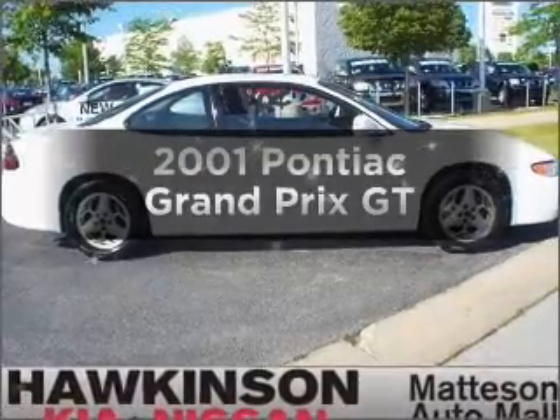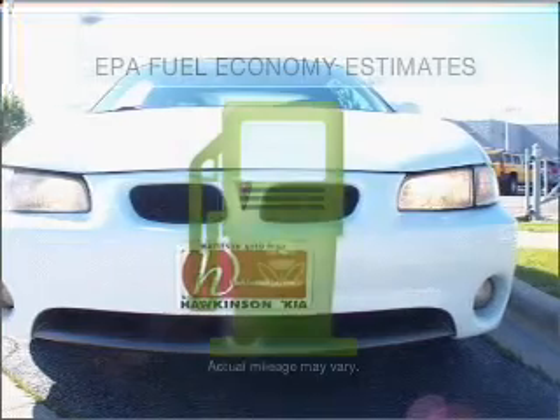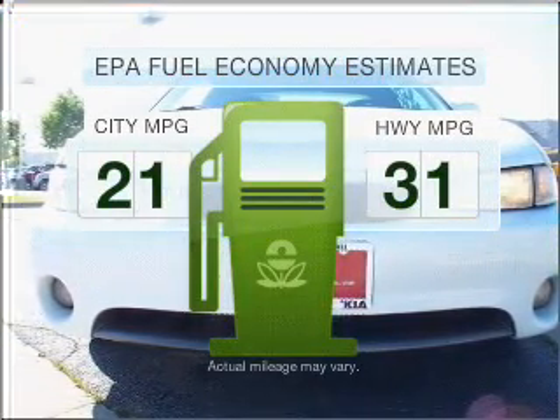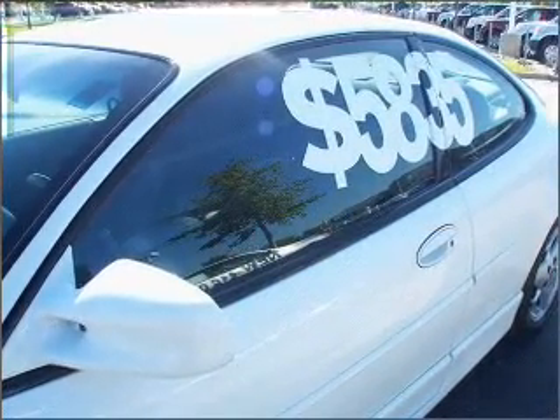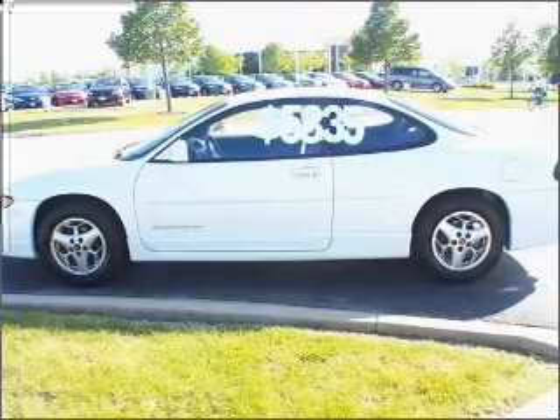Get noticed in this 2001 Pontiac Grand Prix — this is the set of wheels you've been looking for. Optimize your fuel economy while saving money in the long term with the great miles per gallon offered in this vehicle. With a solid six-cylinder engine that responds smoothly to its automatic transmission, premium wheels give a more luxurious look.